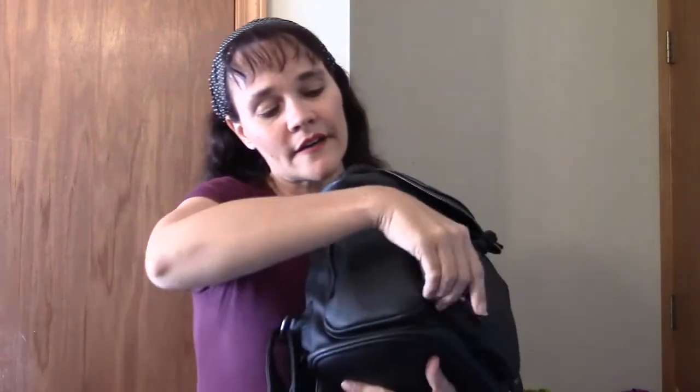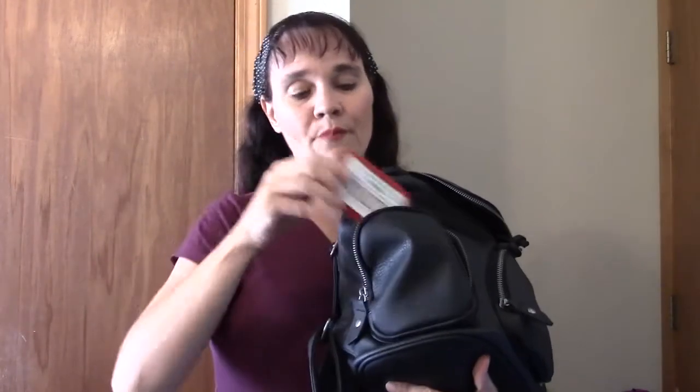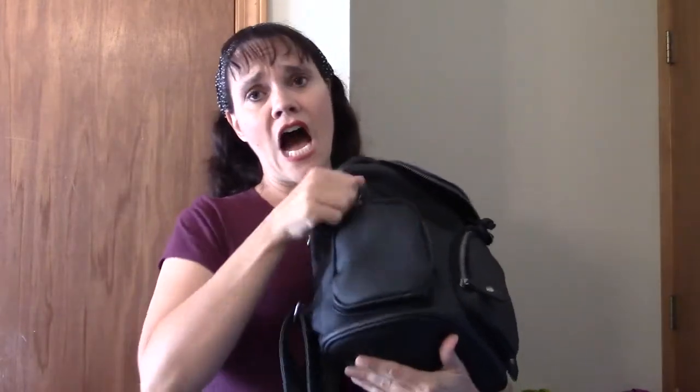The side zipper pocket right here is where I keep Peppermint Altoids. These settle upset tummies. I actually learned about that when I was pregnant with my fourth child and found out that it significantly calmed down my morning — all day — sickness.